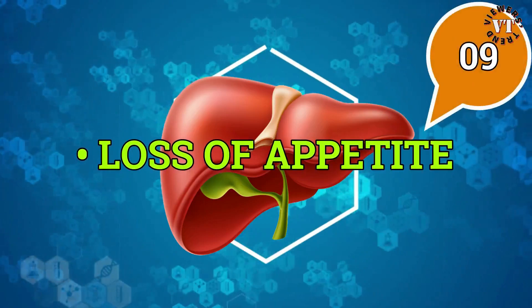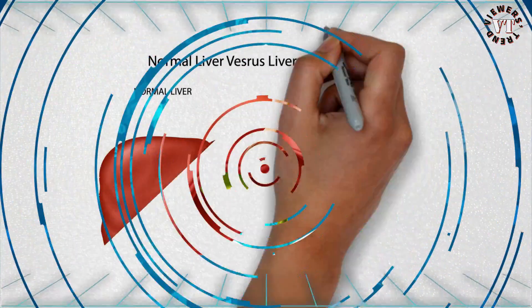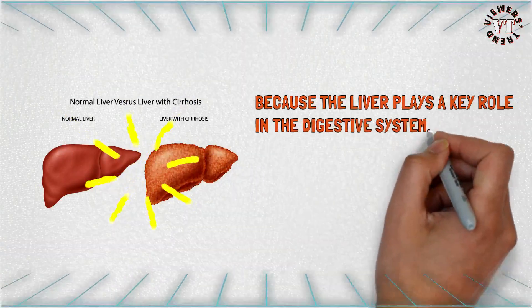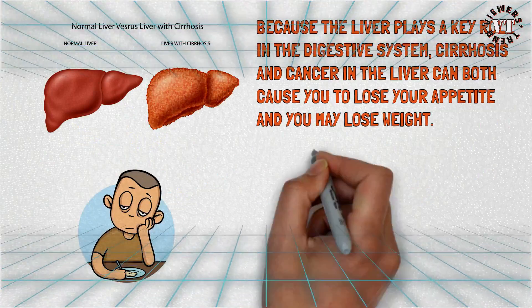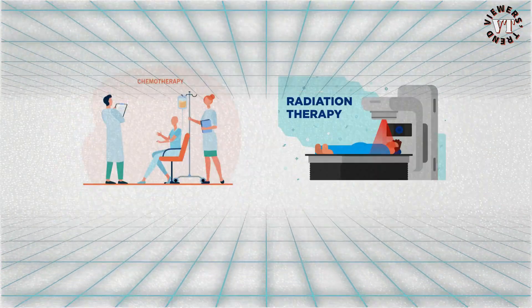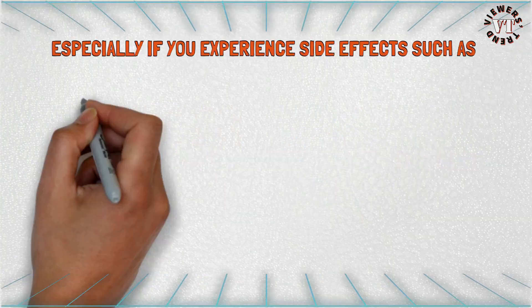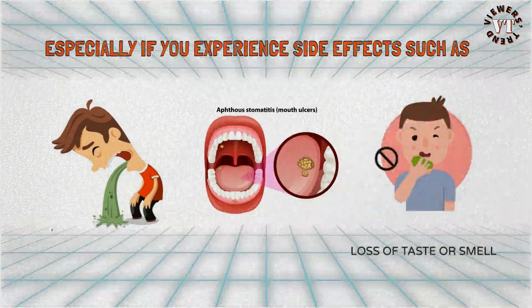Loss of appetite: because the liver plays a key role in the digestive system, cirrhosis and cancer in the liver can both cause you to lose your appetite, and you may lose weight. Chemotherapy, radiation therapy, and other cancer treatments can also have an impact, especially if you experience side effects such as nausea and vomiting, mouth ulcers, and taste and smell changes.